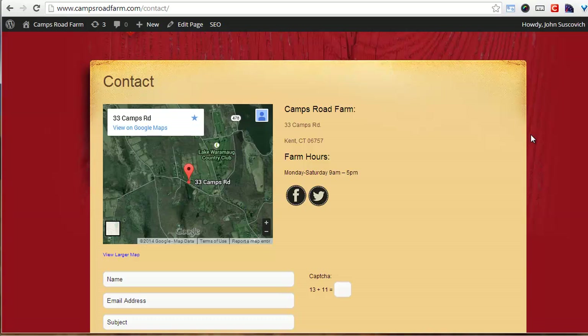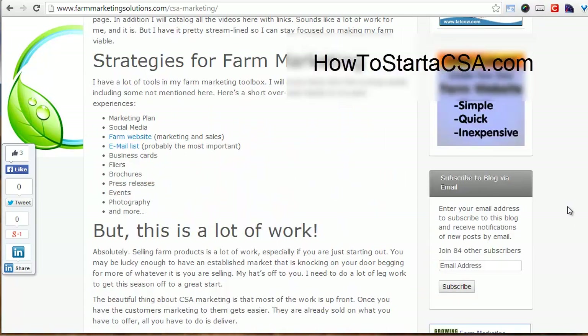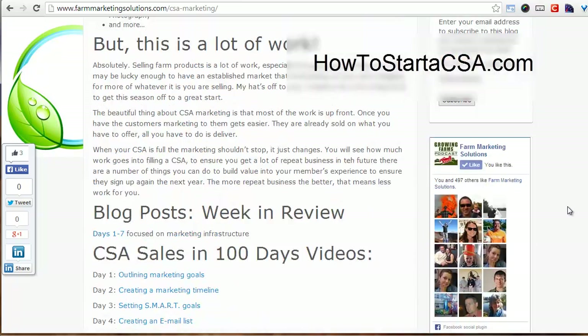The hub for all of these videos is howtostartacsa.com. That'll bring you to a page on the Farm Marketing Solutions website where it has a little bit of information about the project, some previous videos and links.